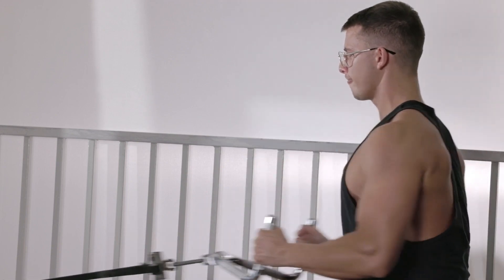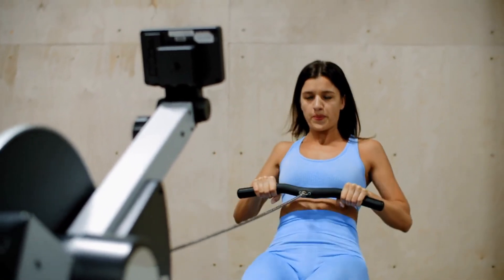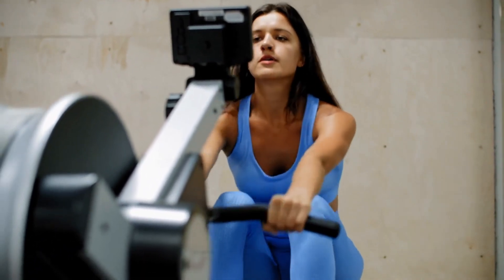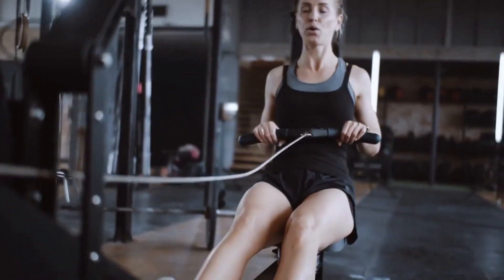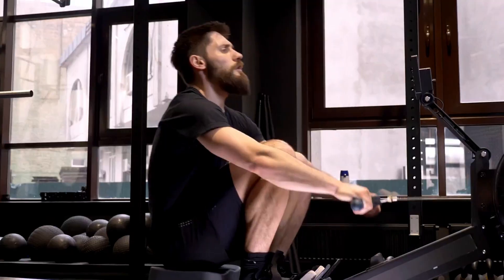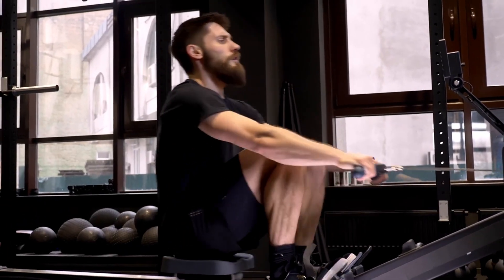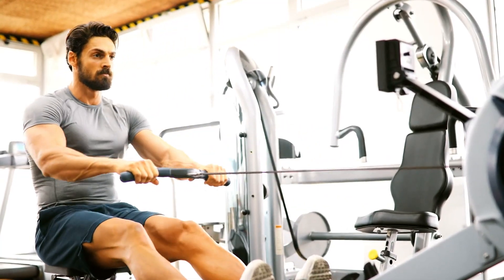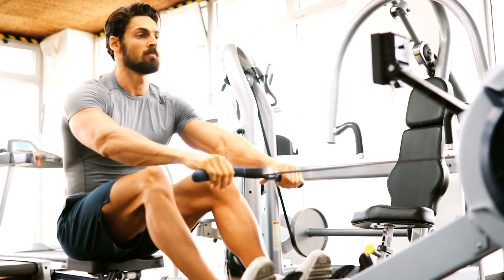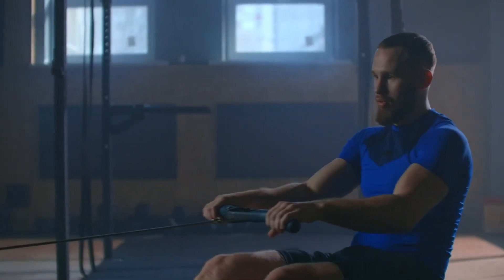During rowing, it's crucial to keep your chest lifted and engage your entire body. The movement starts by driving through the legs, followed by the pull as you lean back. This sequence should ideally last one second, with a two-second reset. Even as you increase your stroke rate, maintaining this ratio is key. For rapid fat burning, try this routine: set a timer for 20 minutes, row 250 meters within one minute, rest for one minute, then repeat the cycle.